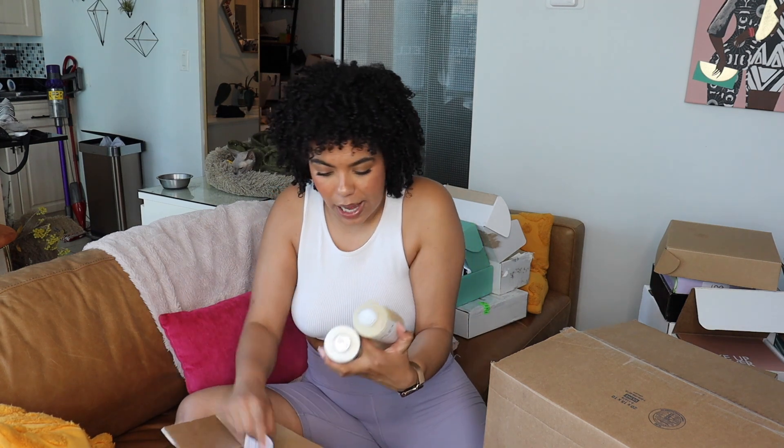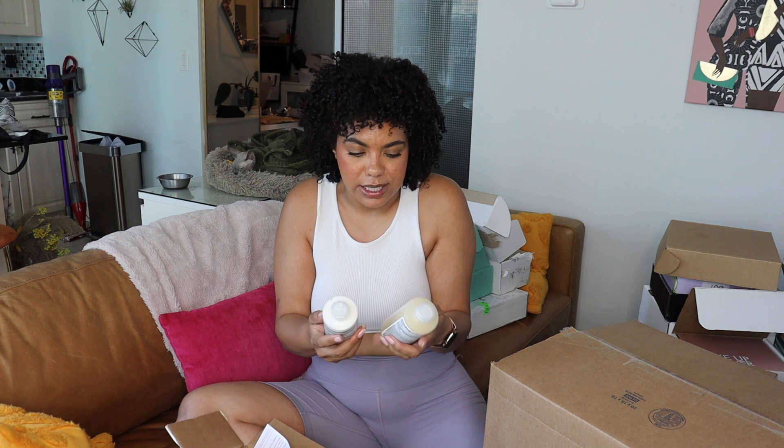First up I have the Olaplex Bond Maintenance conditioner and shampoo, and then I also have the actual Olaplex treatment as well. I don't think I've ever used this shampoo and conditioner before.